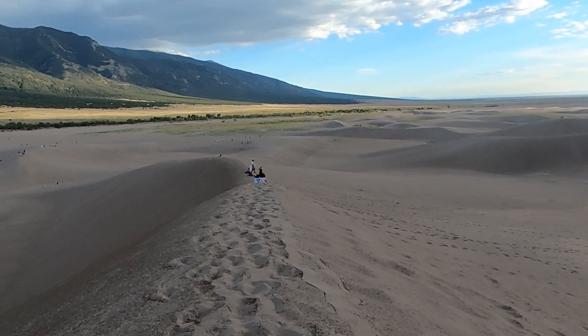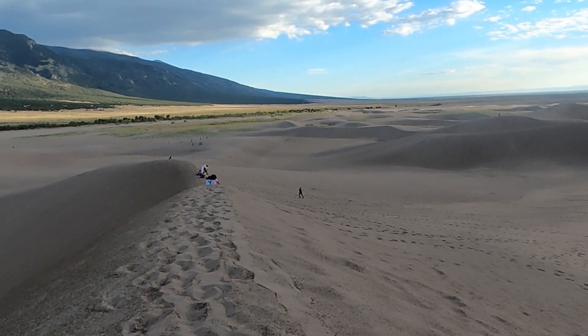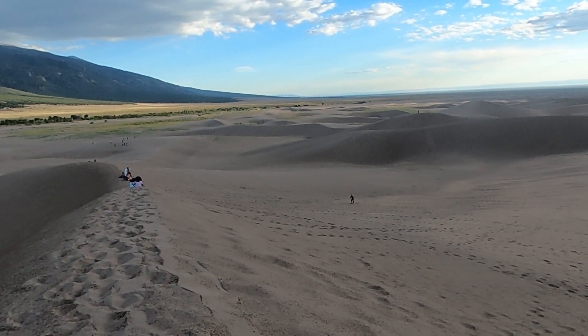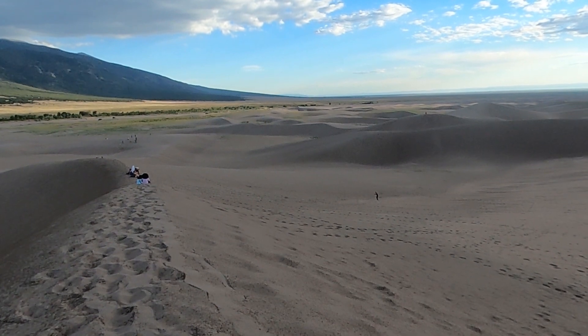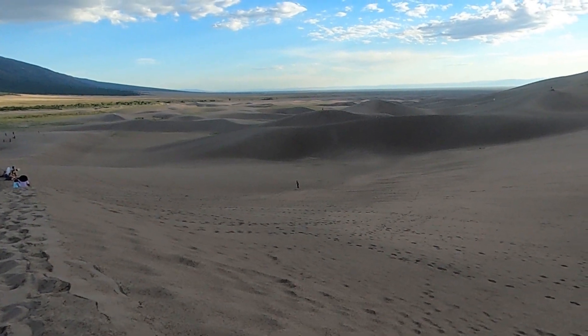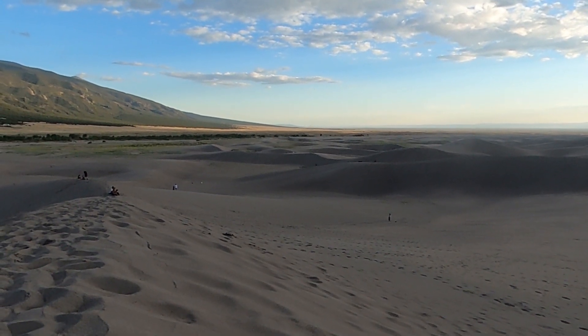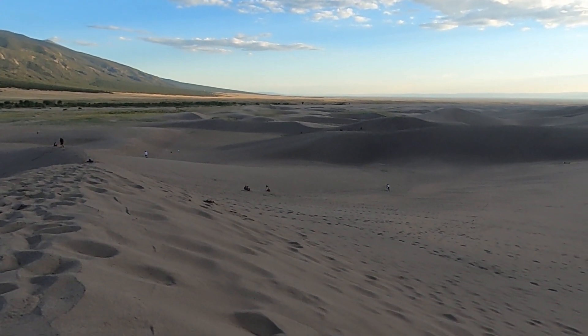Right now there are some people near us that are doing some sandboarding, so I'll show you that.